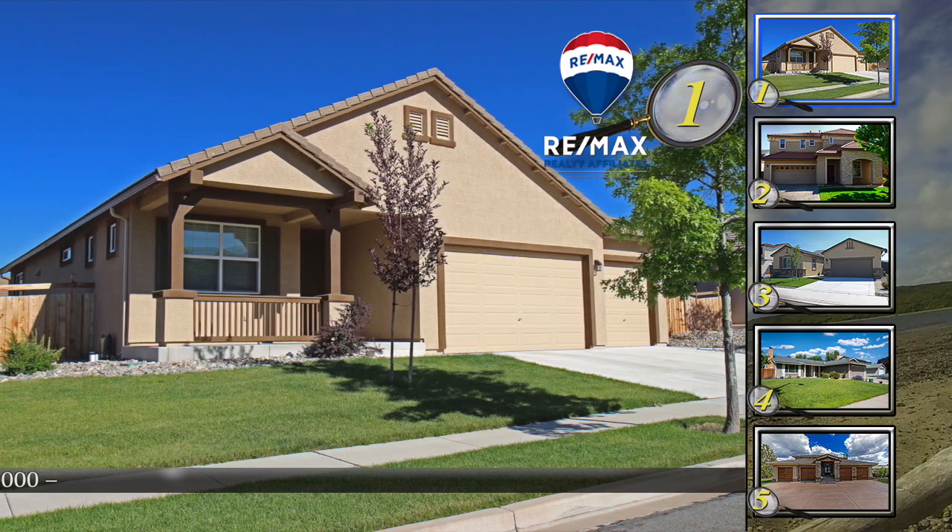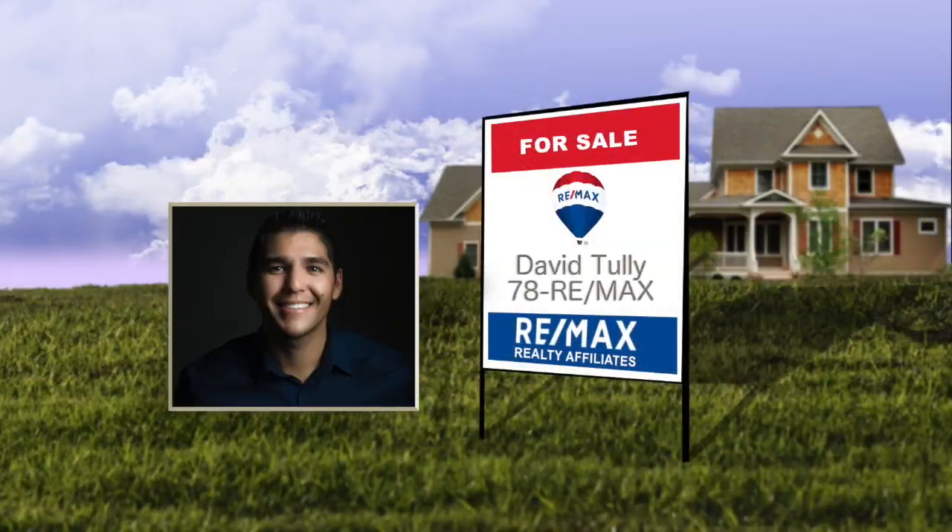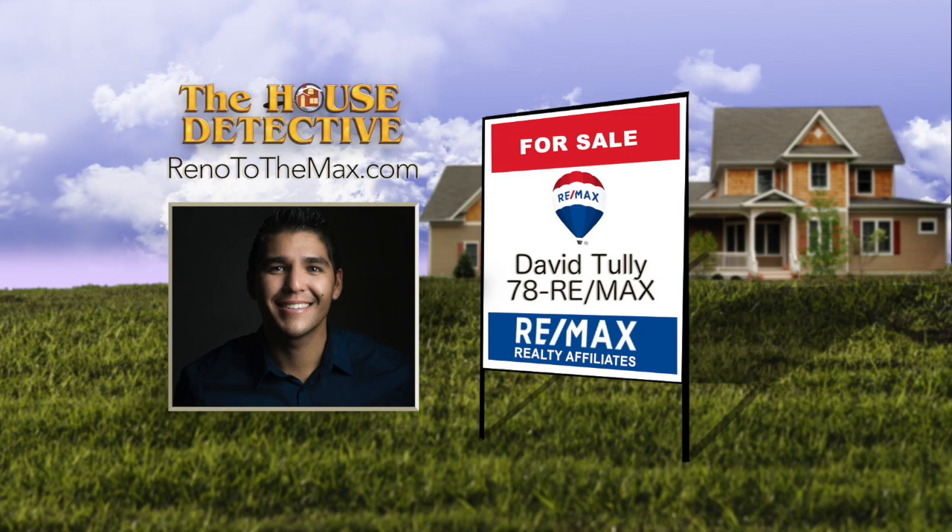If you would like to know more about home number one, please call David Tully. David's number at RE-MAX Realty Affiliates is 78RE-MAX.